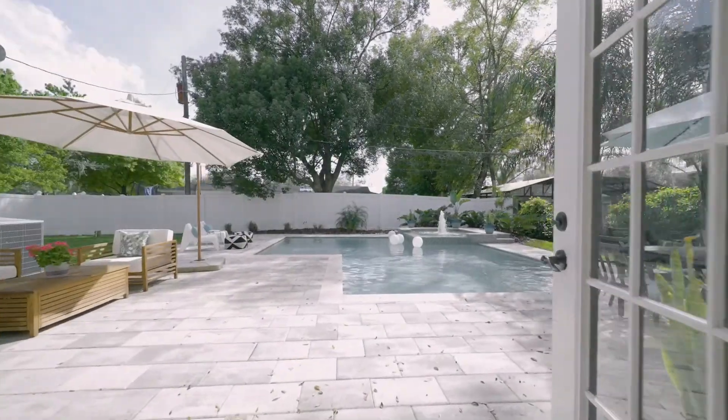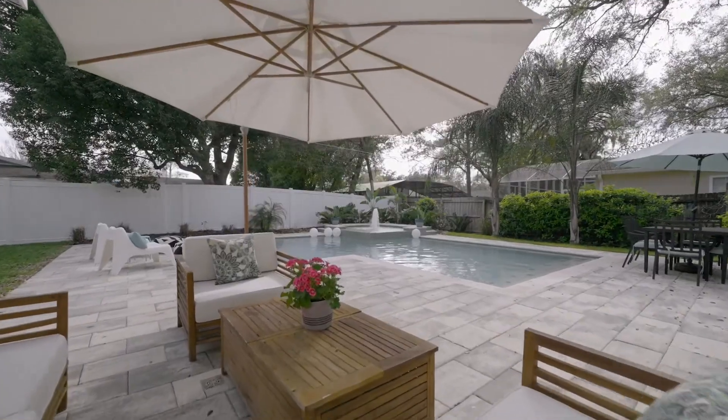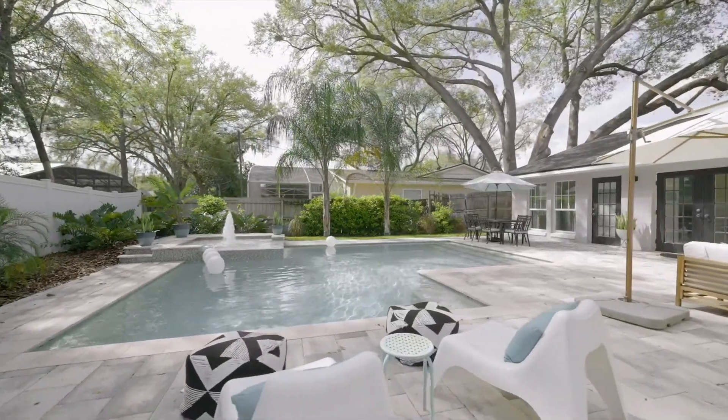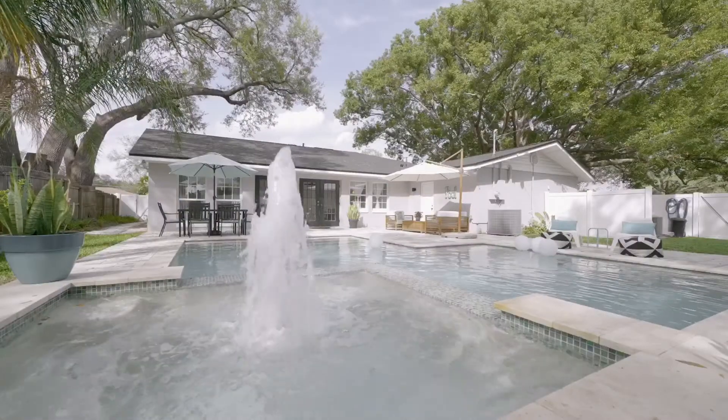A newer resort-style saltwater heated pool and spa, with mosaic glass tile trim, LED pool lighting, paver patio, and plenty of room for pets and kids to run around, shines in the fully fenced grassy backyard.